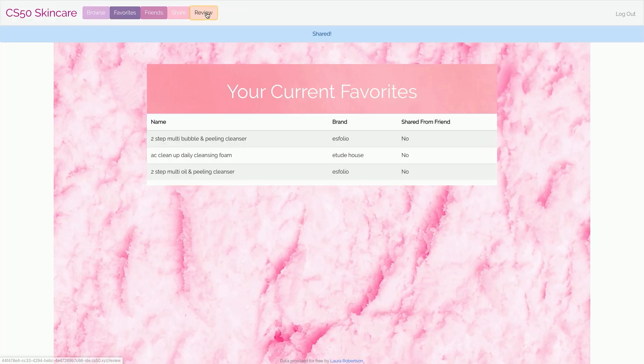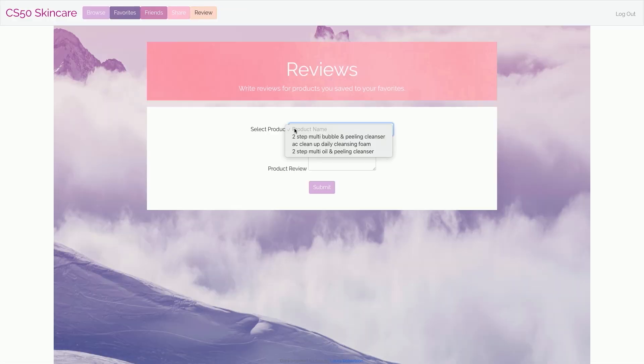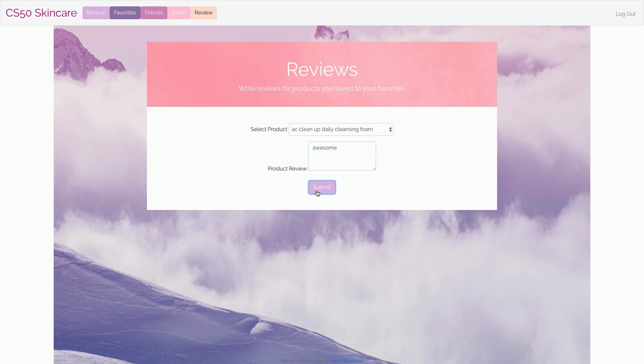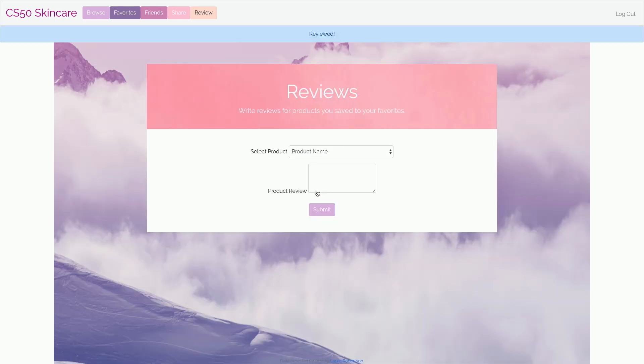The last thing you can do is leave a review for products that you've saved to your favorites. Say we really like this cleansing foam — we can just say it was awesome, and then you can submit it. So when someone browses for it again, that review will show up.